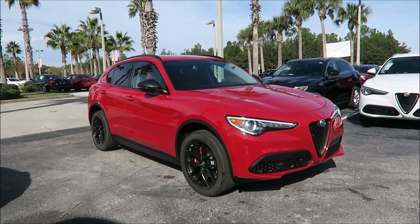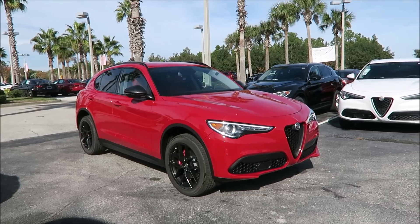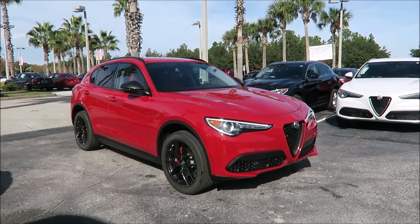Here it is, the coolest Alfa Romeo Stelvio we have on the lot right now — this is the new 2019 Alfa Romeo Stelvio Sport with the Nero Edizioni package, and it's the rear wheel drive model.